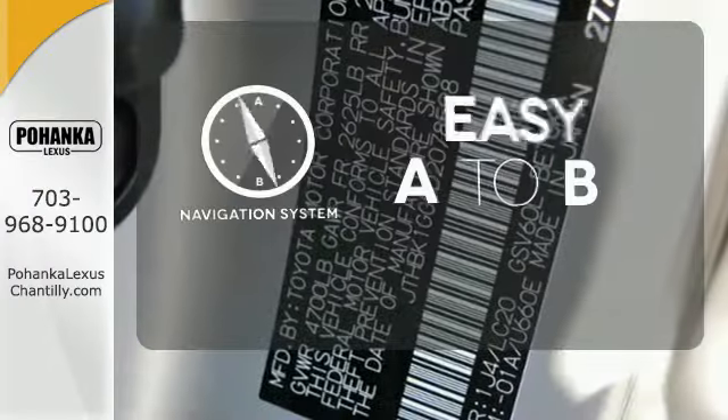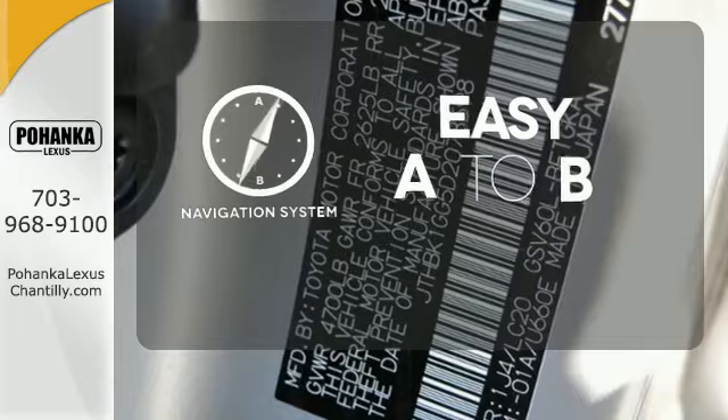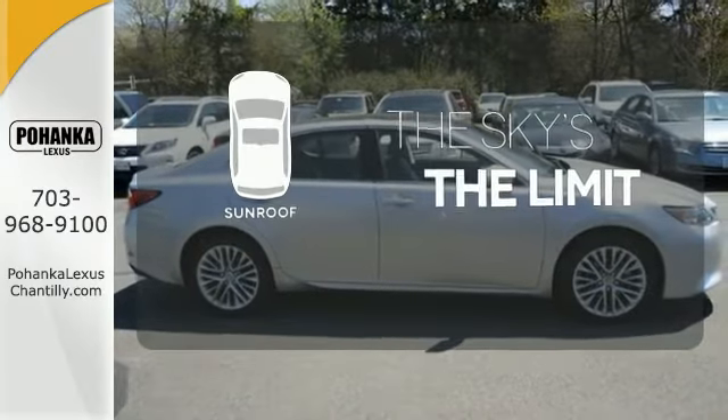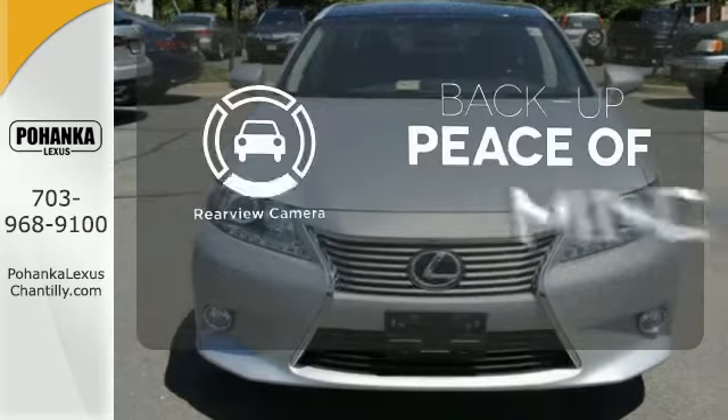Feel confident getting from point A to point B with the navigation system. Get your daily vitamin D by opening up the sunroof. Hindsight is 20-20 with the backup camera.